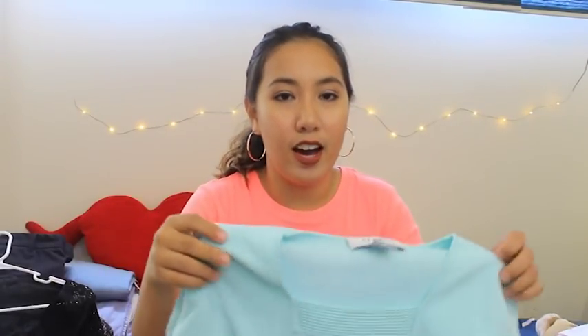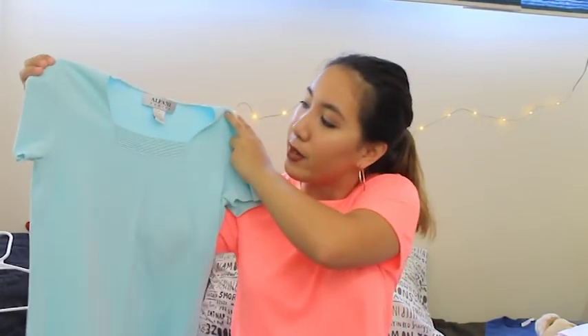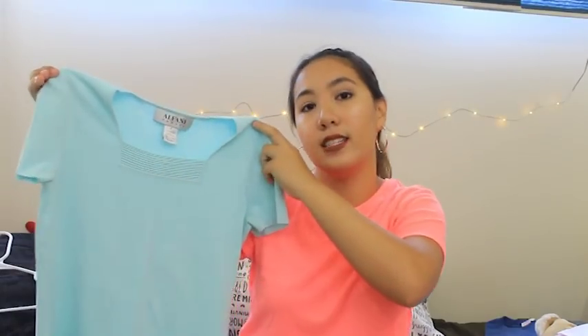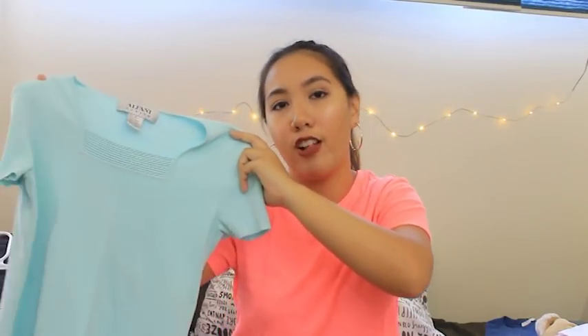The next item I got feels like a very Monica Geller type of outfit. It's a blouse from Alfani — it's a petite blouse in mint green — it has a square cut in the front and it's just a little bit cropped, which is a good height since I'm pretty small. I got this for $3.